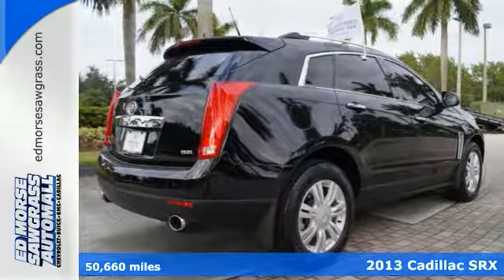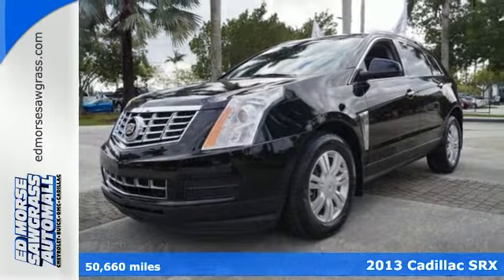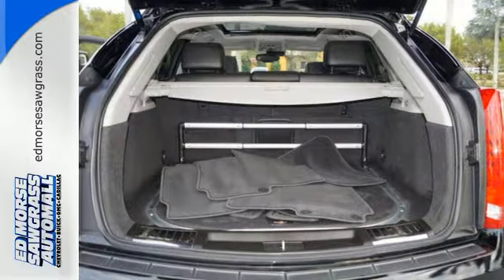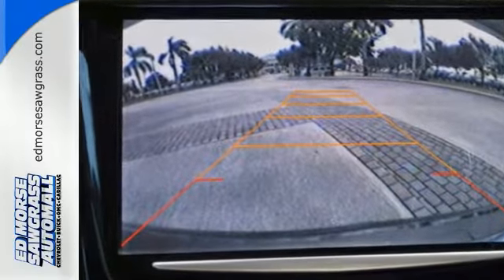Discover an exceptional new ride with the 2013 Cadillac SRX. It's a whole new experience with this SRX. Stay sure-footed with stability and traction control, and illuminate the road ahead with automatic headlights.